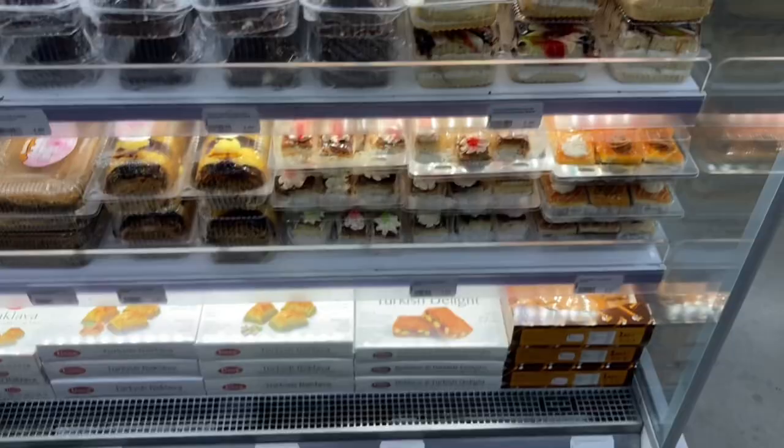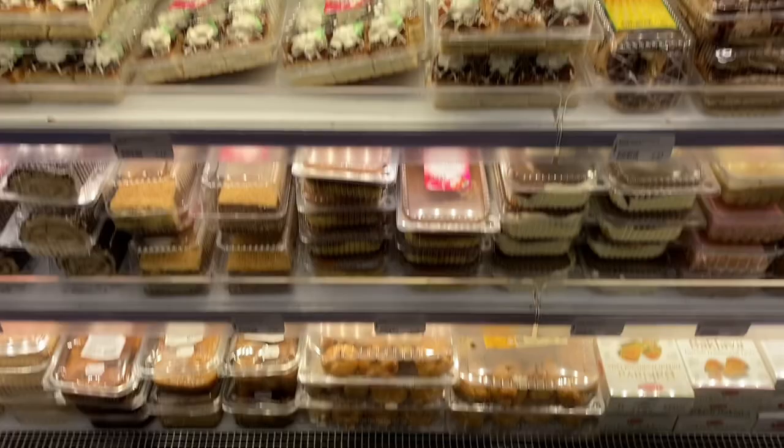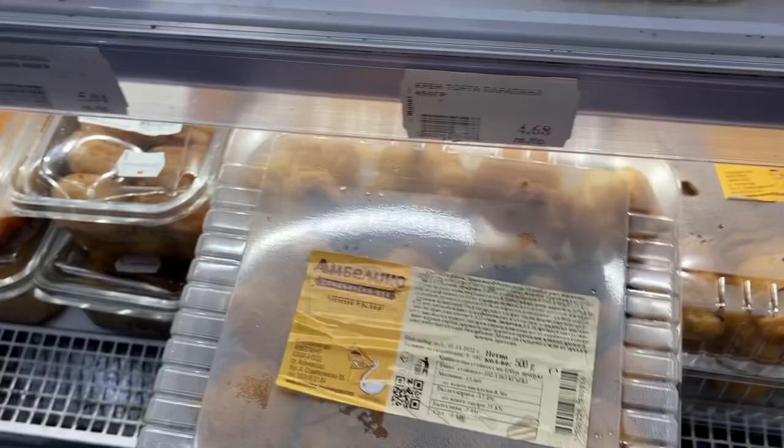They've also got cakes ready to go. I think you're starting to get an idea of how big Janet is and what variety they supply — it blows my mind every time. I think this might be a cheesecake over here — it looks pretty good. Price-wise, the cheesecake is 6.50. And they've got ready-to-go baklava and profiteroles. I tried profiteroles from the smaller store in Lubimets and they were really good.